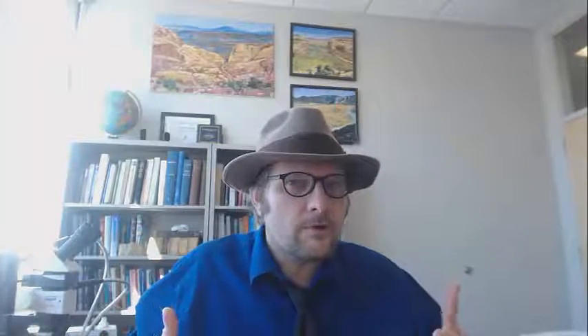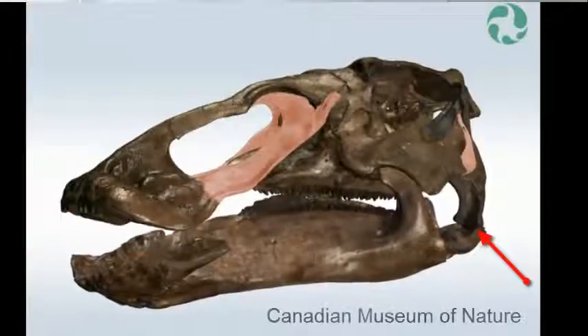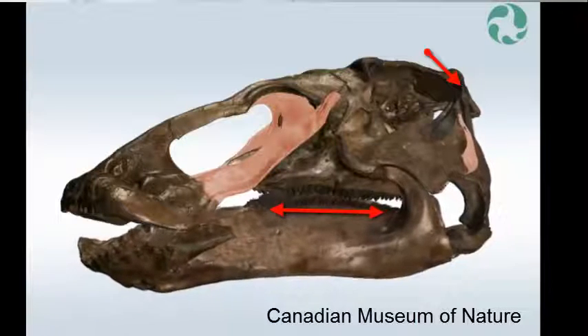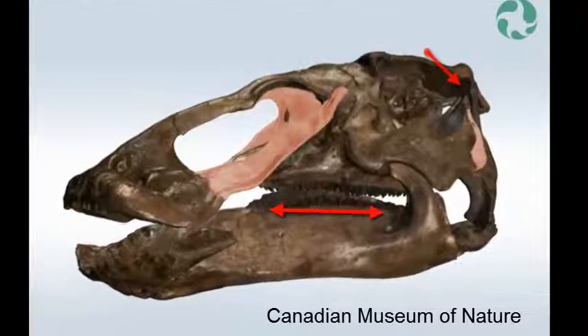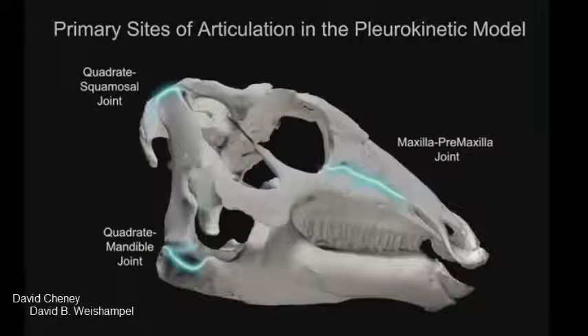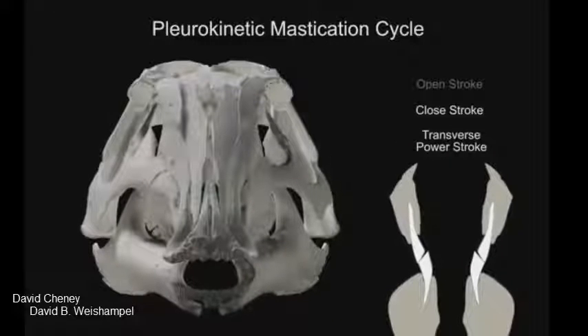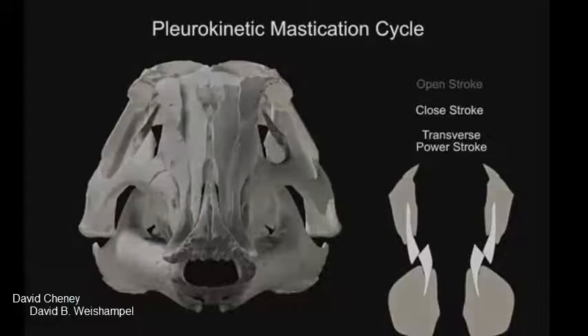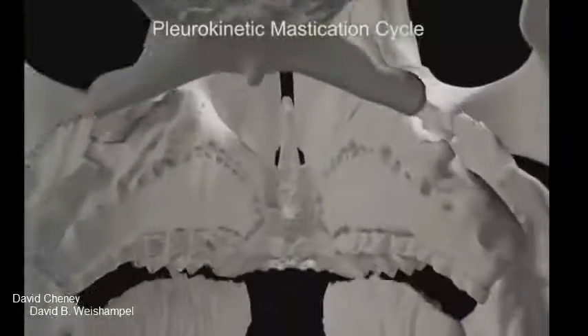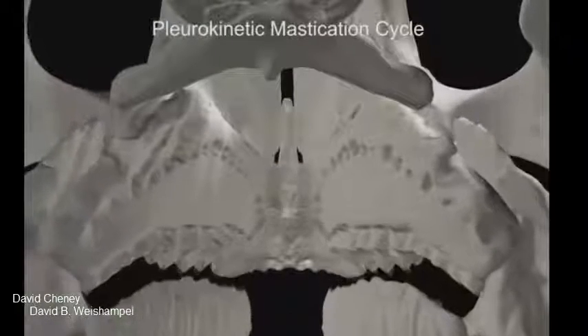The more advanced ornithopods, called the euornithopods, had three functioning joints in the skull for chewing: the quadrate-articular between the lower jaw and the skull, and the quadrate-squamosal in the back of the skull, which pushed forward and pulled back the lower jaw to maintain a level occlusal contact between the rows of teeth. The maxilla-premaxilla joint, a long joint on the side of the skull, would allow the maxilla to swing outward during the bite. This allowed the skull of pleurokinetic dinosaurs to more effectively chew the flowering plants — angiosperms.